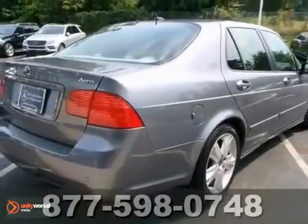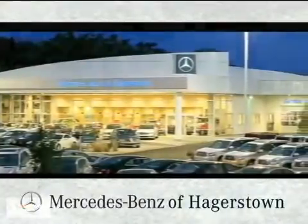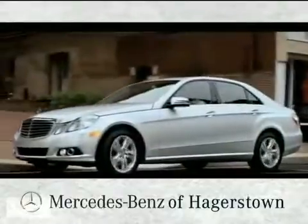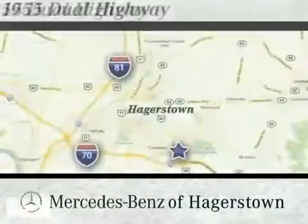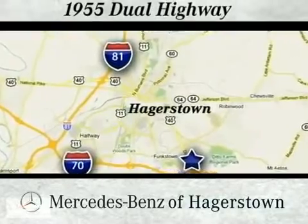Come take it for a test drive today. At Mercedes-Benz of Hagerstown, experience uptown luxury, hometown service. Come see us today. We are conveniently located at 1955 Dual Highway in Hagerstown, Maryland.